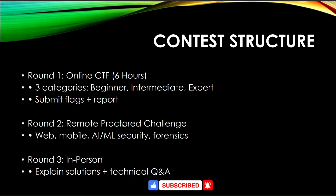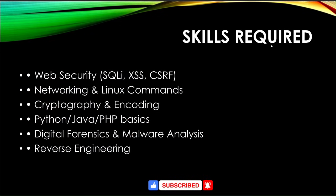The second round is a remote protocol challenge where you must tackle mobile, AI, ML security, or network questions — six questions to prepare for. The third round is an in-person round requiring you to explain solutions and answer technical questions. Skills required include web security, networking, Linux commands, cryptography, encoding, Python, Java, PHP basics, digital forensics, malware analysis, and reverse engineering.